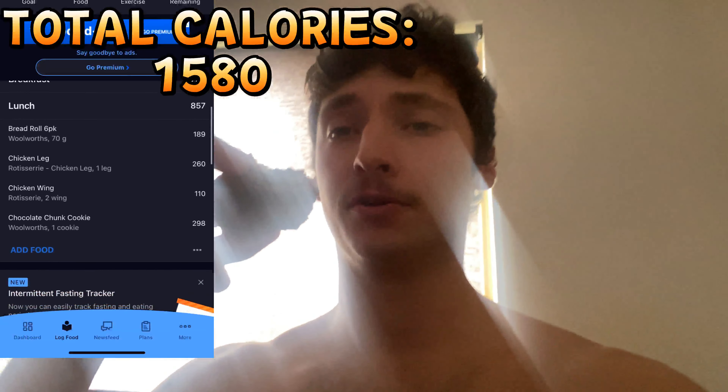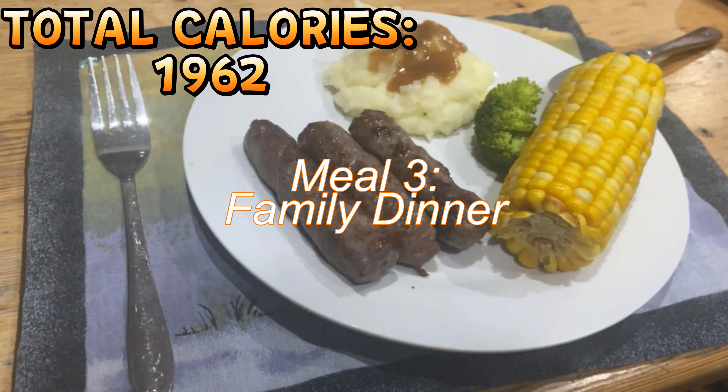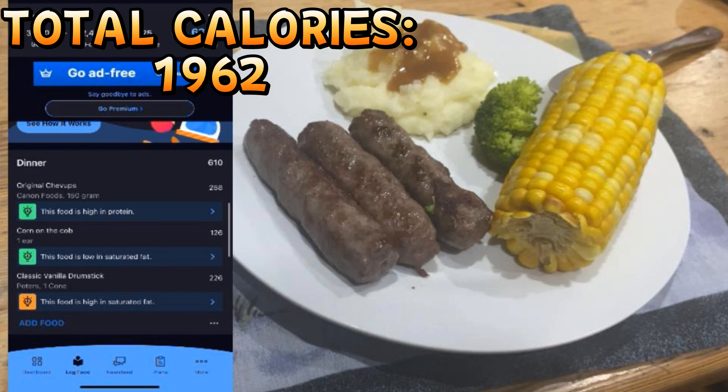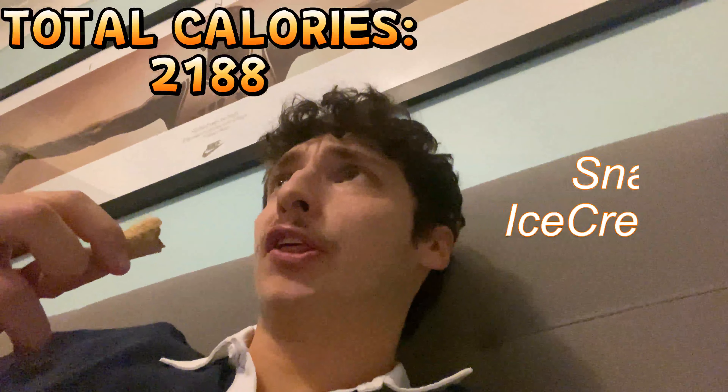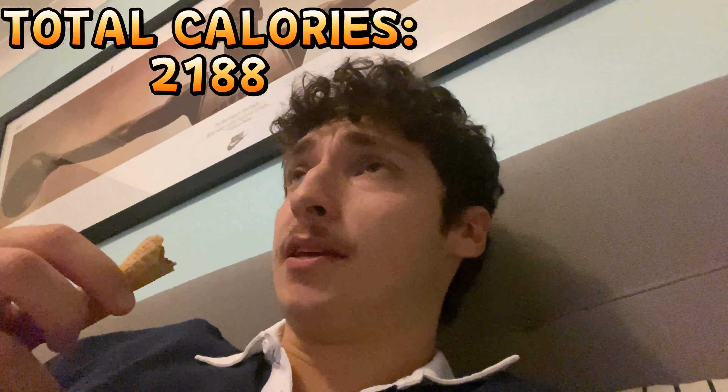Never underestimate how useful these little snacks are. Next meal was the family dinner — and I didn't cook it so technically it counts for this challenge. It was only a couple hundred calories anyway, so just like that another 200 calories down. I've only got 800 more to get and I'm still hungry.